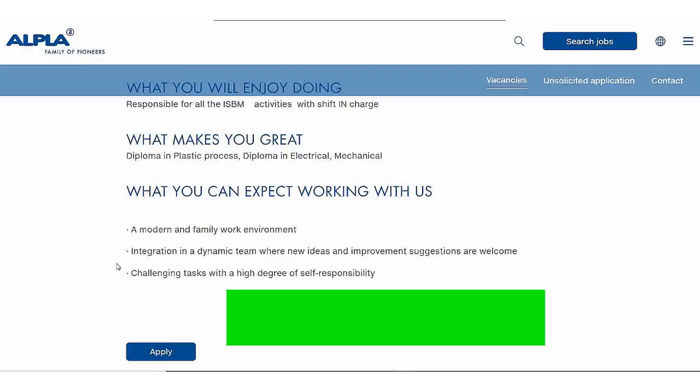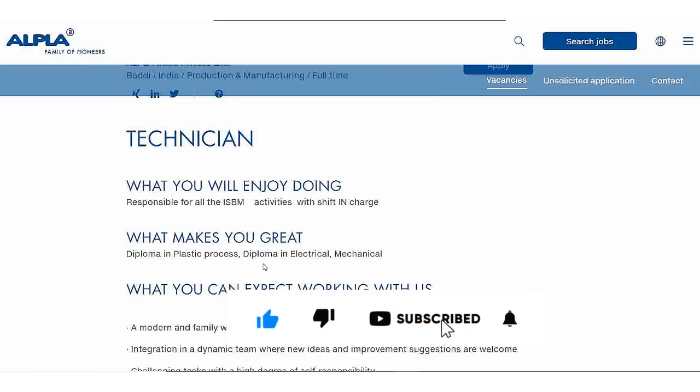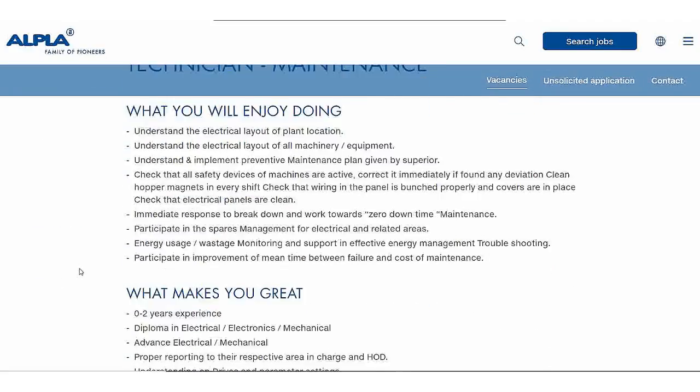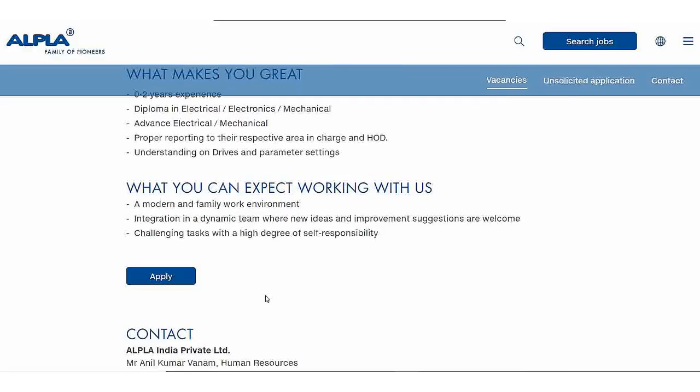Fresh candidates are eligible for this role. Next, for the Technician Maintenance position, zero years of experience is required in Electrical and Mechanical. Fresh candidates can apply directly here.